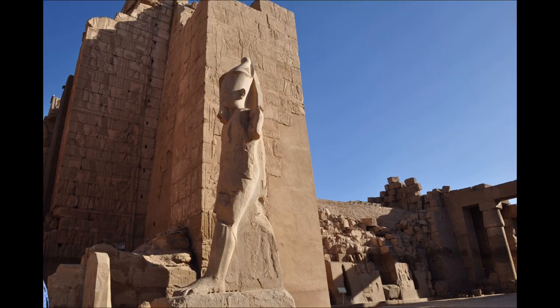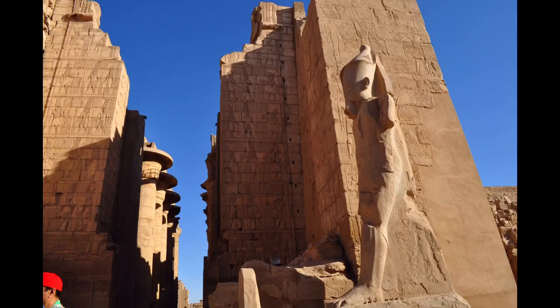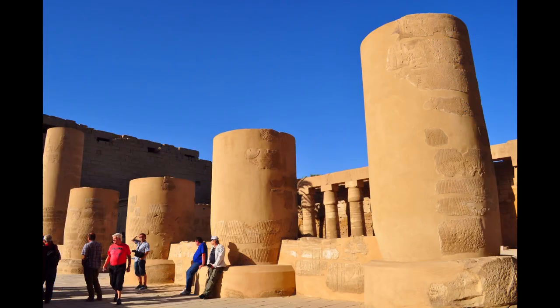There are also a few smaller temples and sanctuaries connecting the Precinct of Mut, the Precinct of Amun-Ra, and the Luxor Temple.